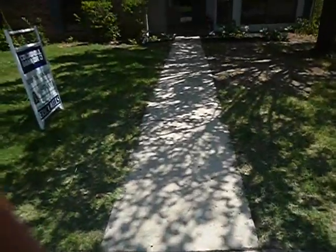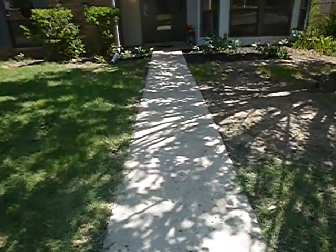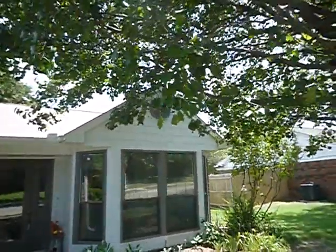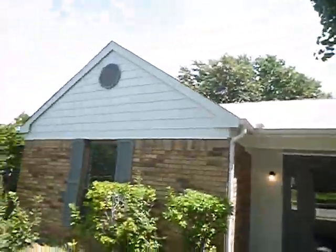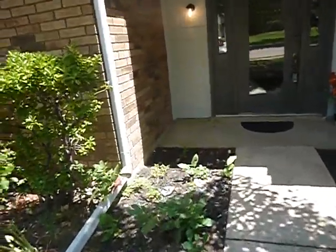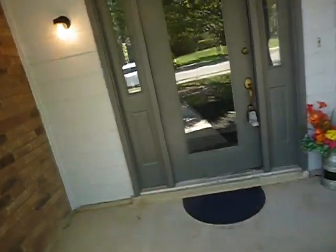The structure of the home faces west, so we're approaching it from the east. This structure does not have an address posted on it — it's got a faded address painted on the front street curb.